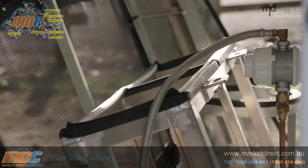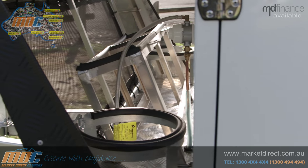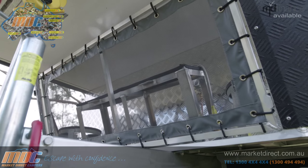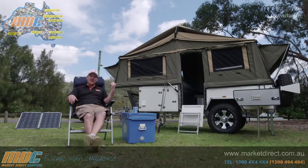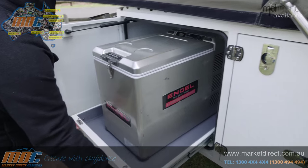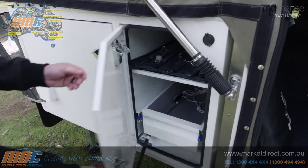On top of that, you've got your gas, all plumbed up and ready to go. Gas bottle holders, jerry can holders, your Anderson plug, and a heavy-duty stone guard. Also on this side, you have your fridge slide — you can fit up to a 110-litre fridge in there, depending on the model. And next to that, you have your storage compartment, and you can get to your poles from both sides.